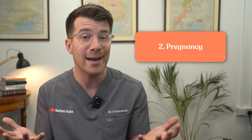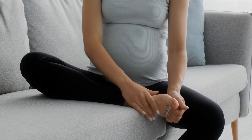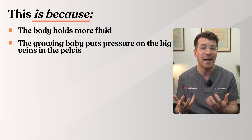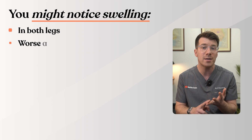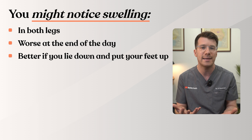Cause two is pregnancy. Swollen feet and ankles are very common during pregnancy, especially later on. This is because the body holds more fluid and the growing baby puts pressure on the big veins in the pelvis, slowing blood return from the legs. You might notice swelling in both legs, the swelling being worse at the end of the day, and it being better if you lie down and put your feet up.